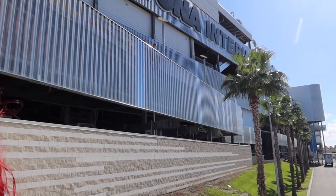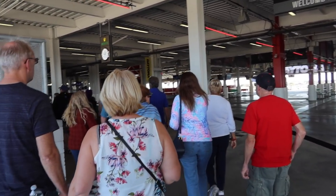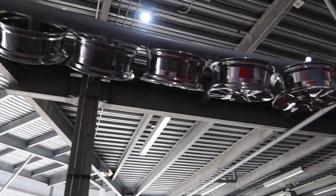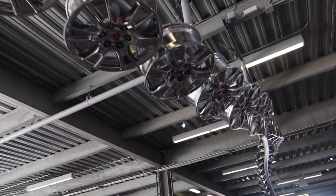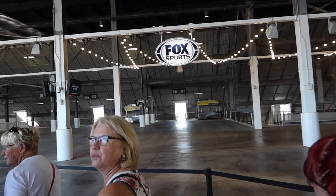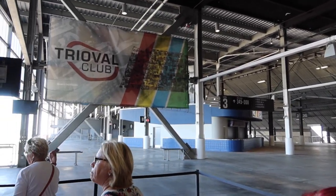Daytona! We're walking in. The start-finish line continues up here and goes all the way across. Look at all of these rims. We're going up. Over by Fox Sports now, we're heading up yet another level.